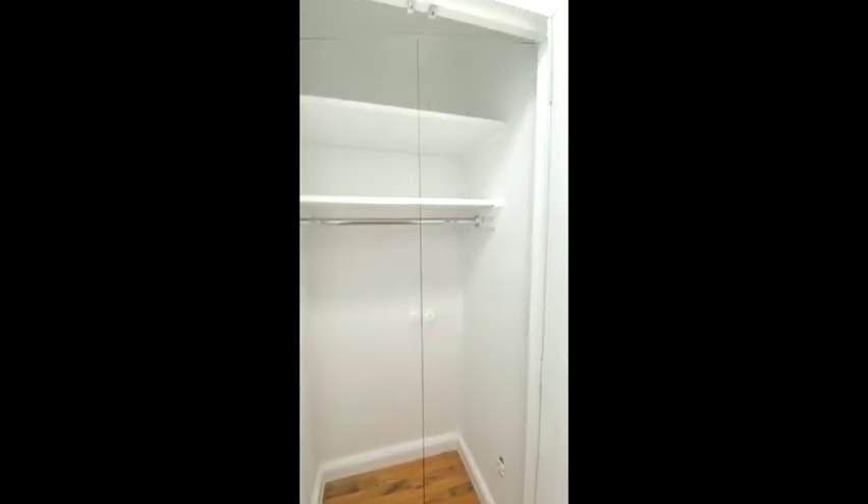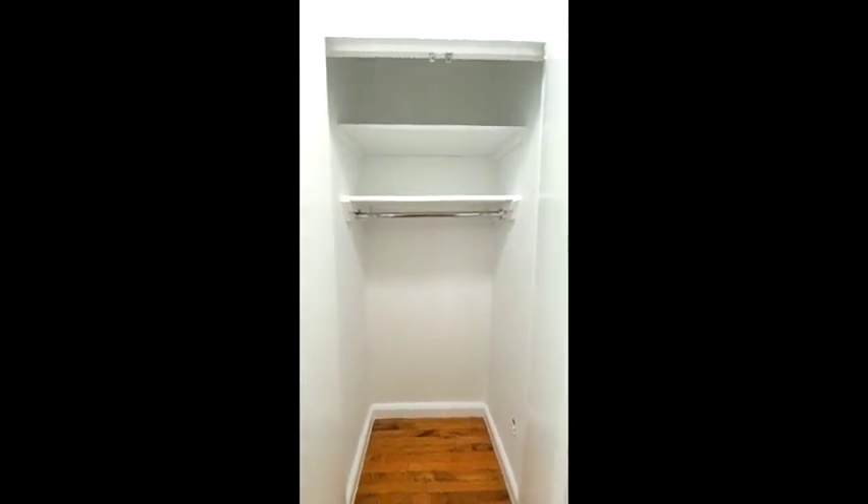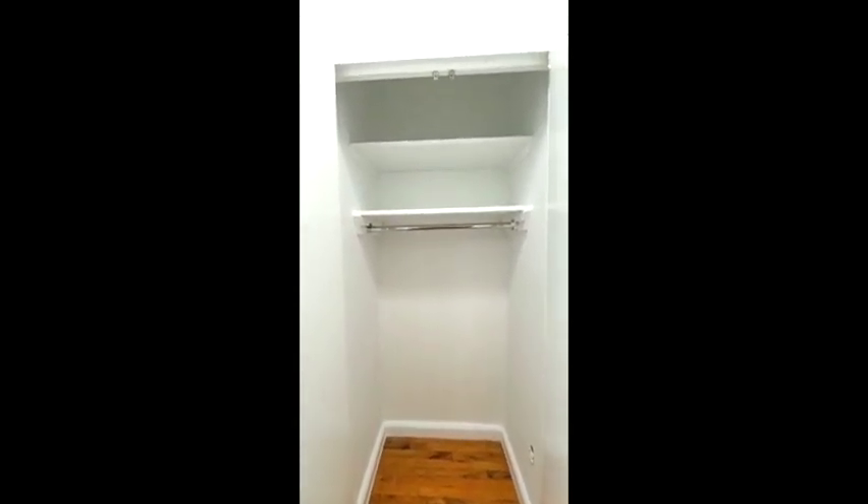Right outside that door is another closet and this closet will also hold quite a lot. I like the shelves on top.